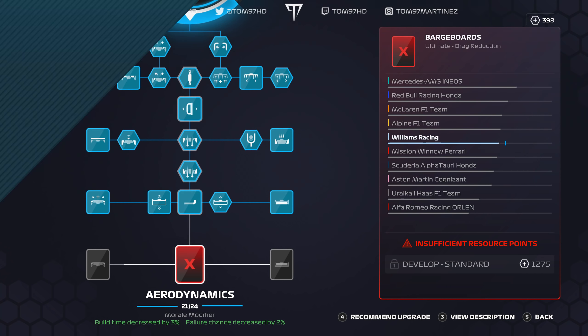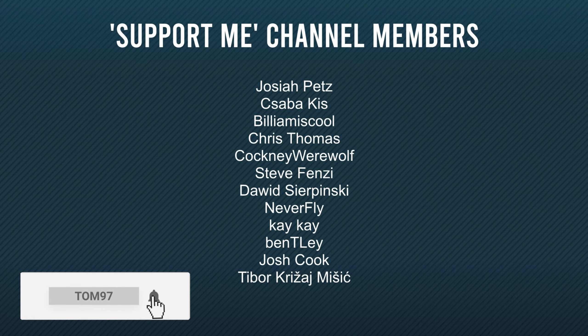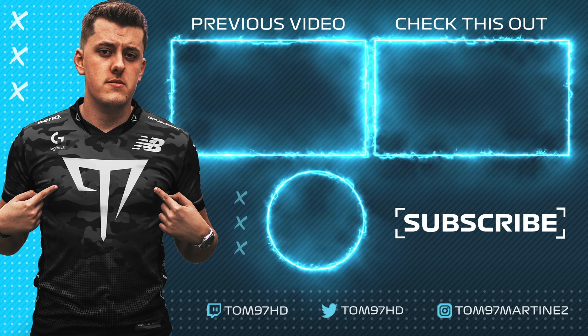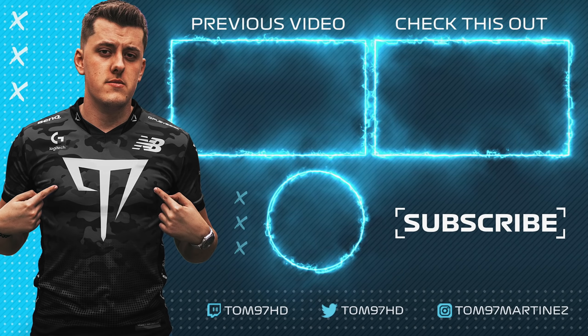That's going to be it from this episode. The next race will be at USA, so tune in for that one. If you enjoyed this video, leave a like and subscribe for more daily F1 content. Check out the two videos on screen and a big shout out to the channel members for supporting the content. See you in the next one.